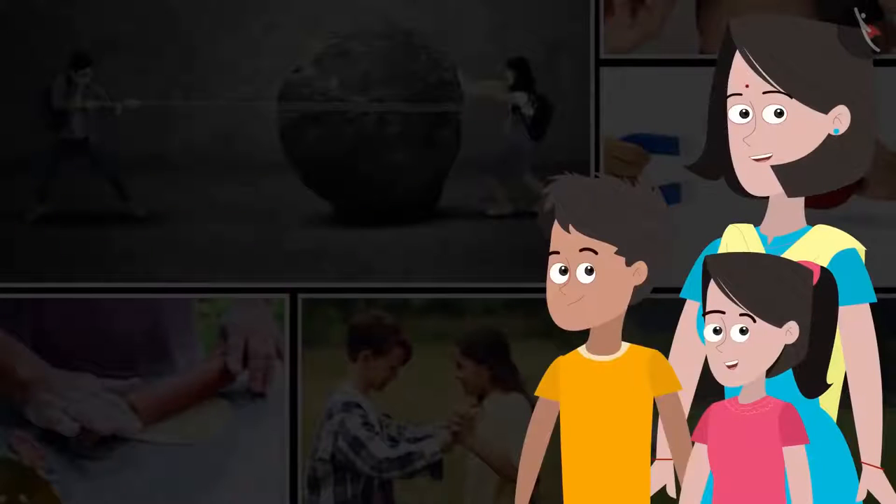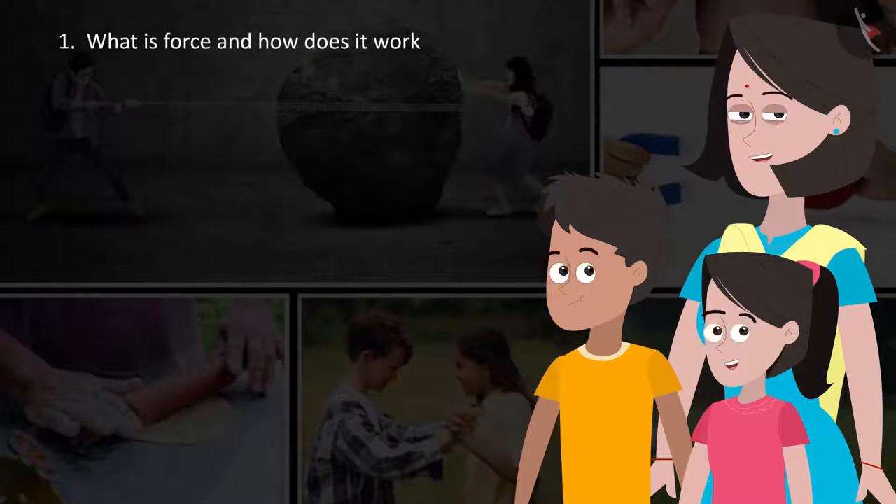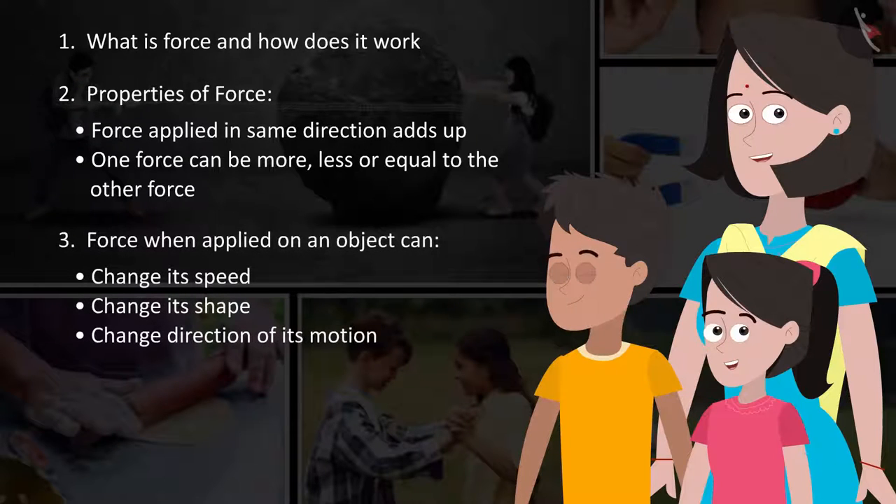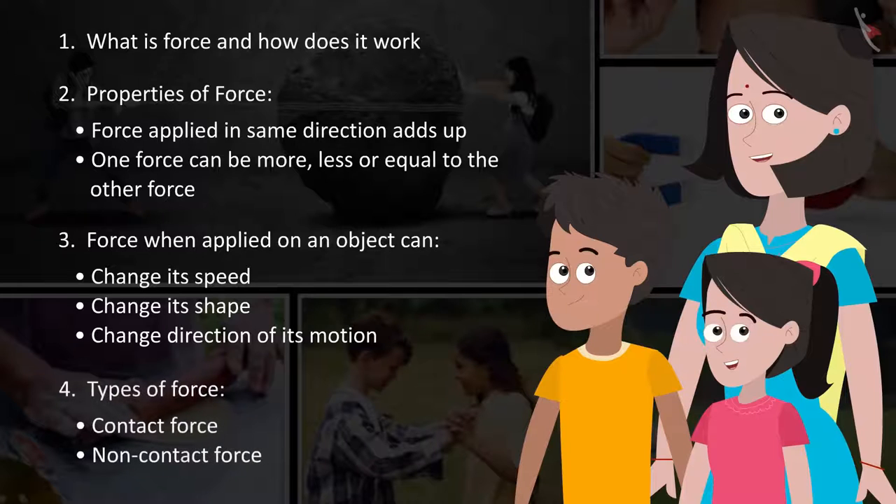You are absolutely right, Sania. We learned what a force is and how it works. Properties of force: force applied in the same direction adds up; one force can be more, less or equal to the other force; force when applied on an object can change its speed, change its shape, or change the direction of its motion. Types of force: contact force and non-contact force.